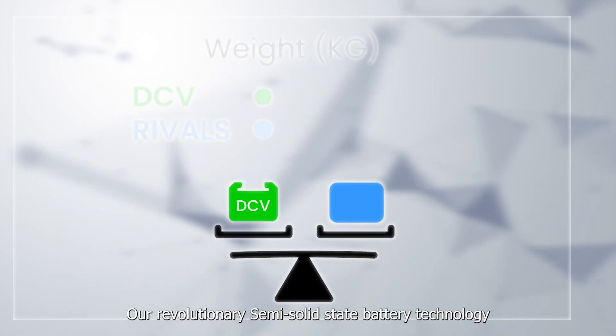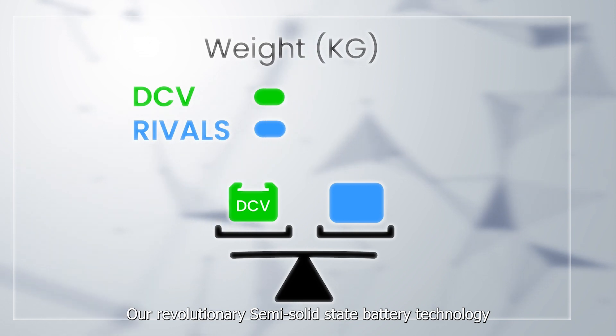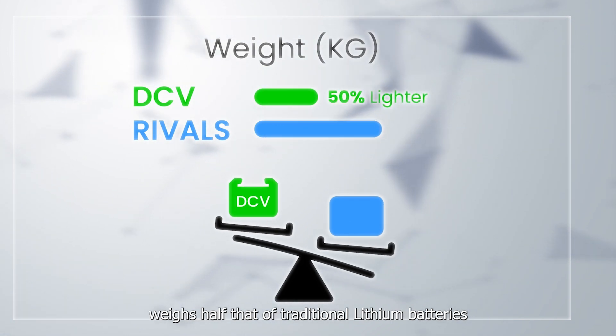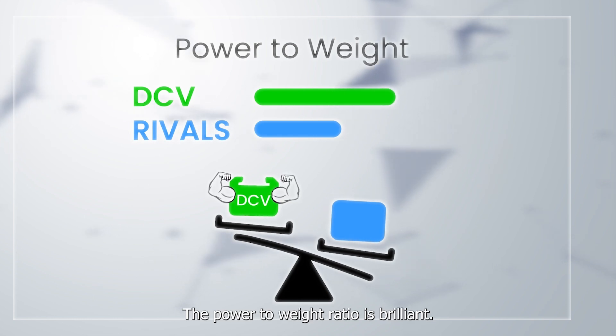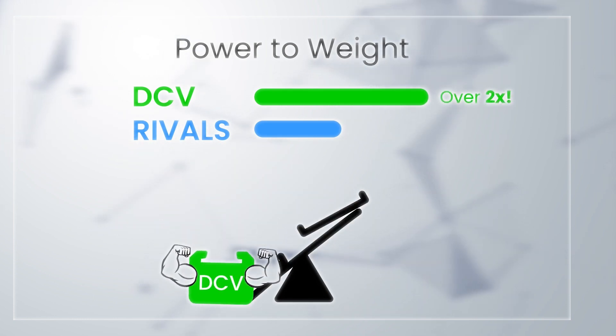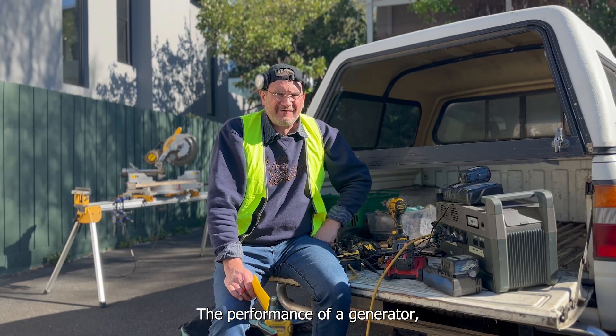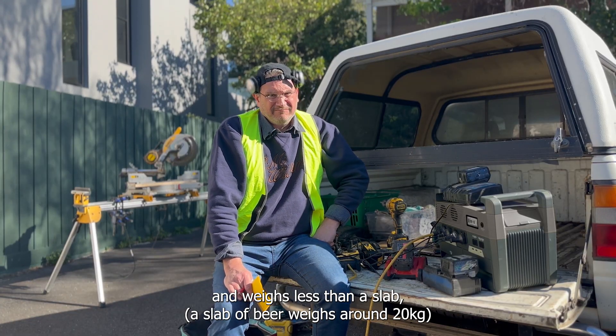Our revolutionary semi-solid state battery technology weighs half that of traditional lithium batteries. The power to weight ratio is brilliant. It performs like a generator and weighs less than a slab.